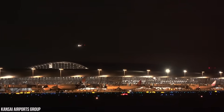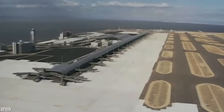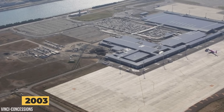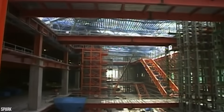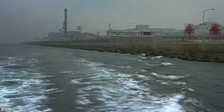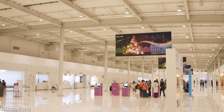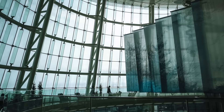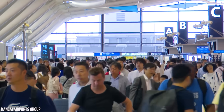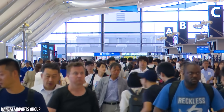Despite the first island sinking far more than anticipated, engineers believed they had the situation under control. So construction began on a second terminal and runway in 2003. A second island was built using the same process as the first, but this time engineers adjusted their measurements, knowing it would sink just as much. Officials deemed the expansion necessary as tourism in Japan was increasing exponentially. Narita Airport and Haneda Airport in Tokyo were also extremely congested, and the Ministry of Transportation wanted to make Kansai International Airport a gateway to Asia — they didn't want to lose customers to airports in Hong Kong and South Korea.